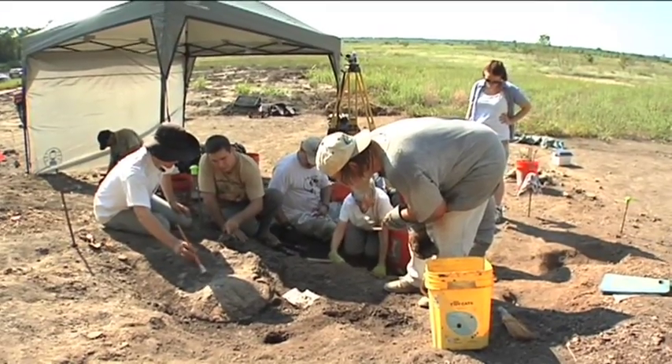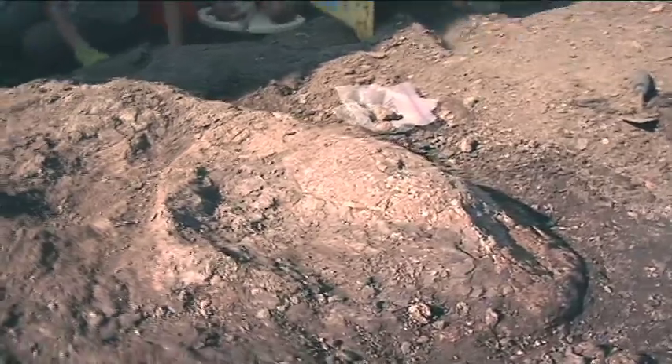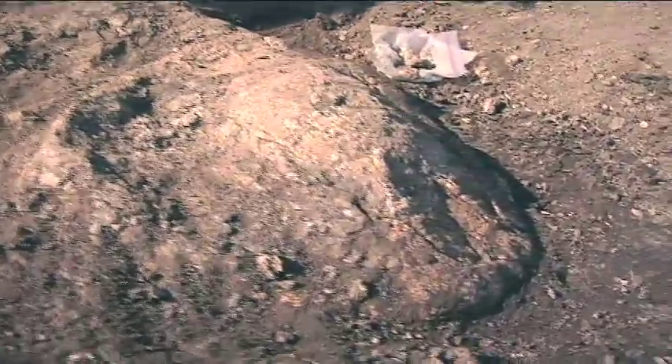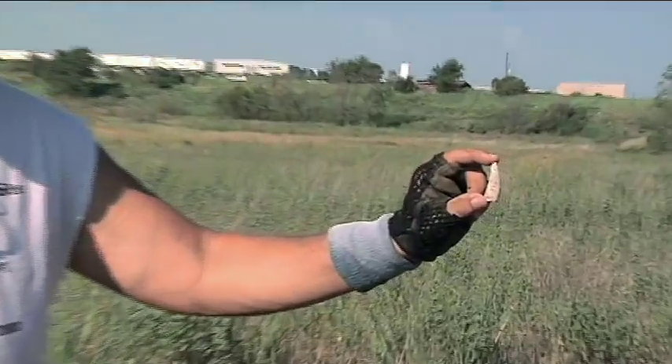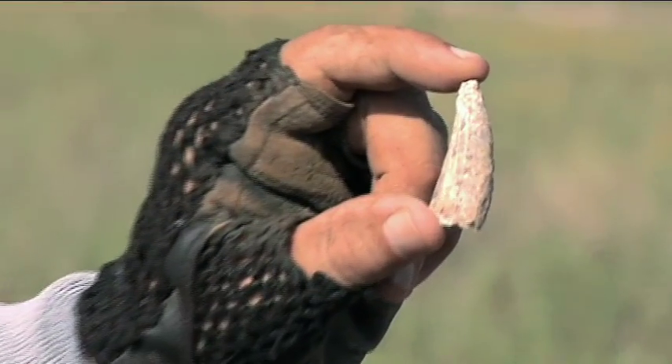The turtle that we're excavating today is likely a new species because nothing has been named from the web formation in all these years that people have been looking at it. A hundred million years ago, Arlington was part of a Mississippi-style delta — it was a swampland, and that's why we're finding dinosaurs and crocodiles out here.